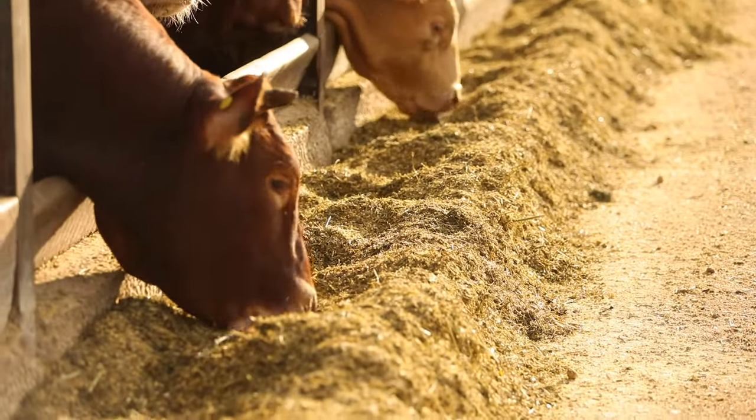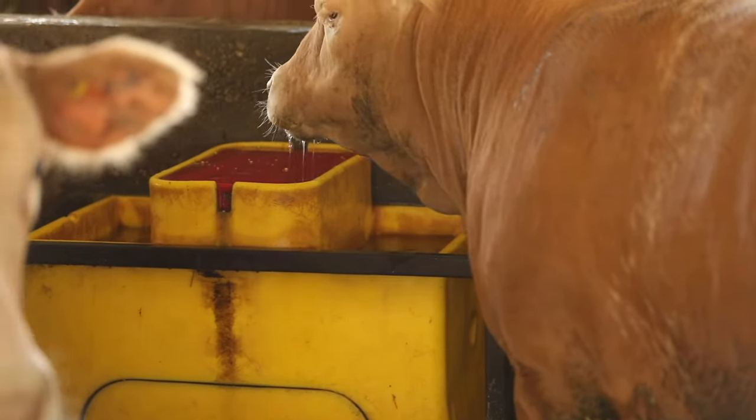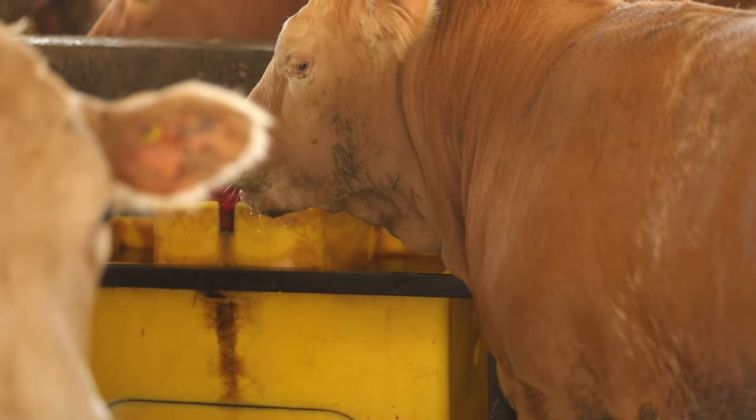The ration changes while the animals are here. As the animals are growing and developing, they have different nutrient needs, so we will change the ration accordingly. The animals also have access to a water bowl in their pen 24 hours a day.